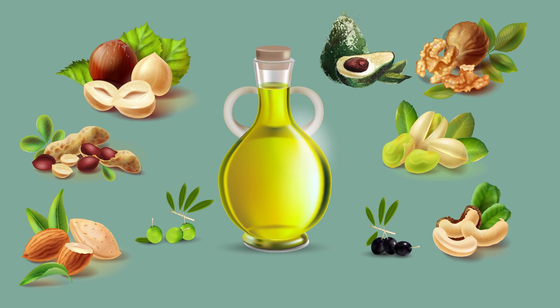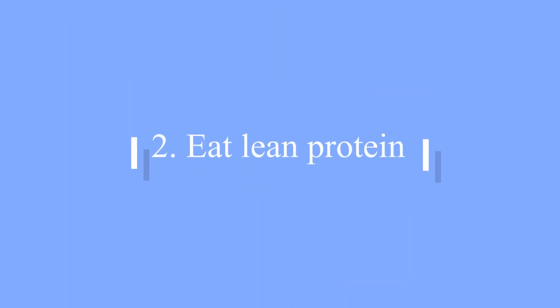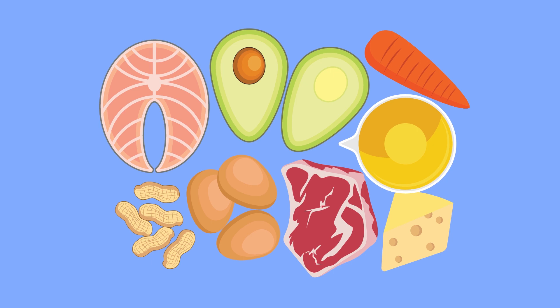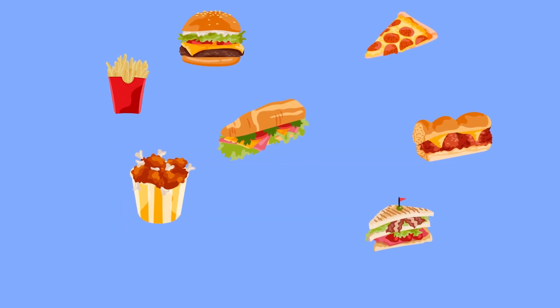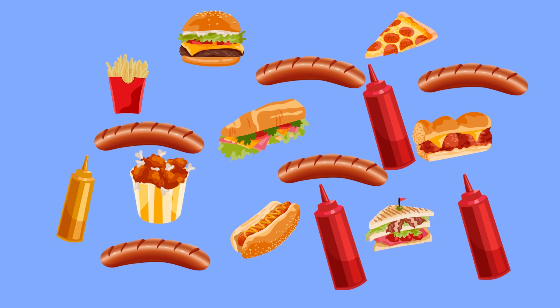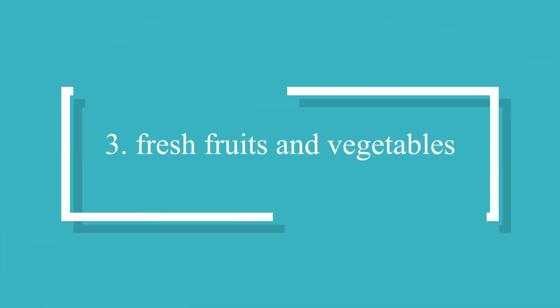Ideas to try include replacing butter with olive oil, grape seed oil and avocado oil. 2. Eat Lean Protein. Lean sources of protein will help you stay satisfied longer throughout the day and help to lose weight. Replace fatty proteins like high-fat cheeses, red meat and sausages with leaner protein like chicken, turkey, fish, beans, eggs and nuts.